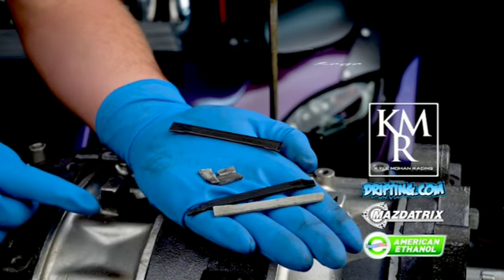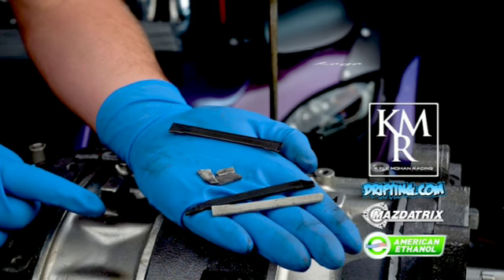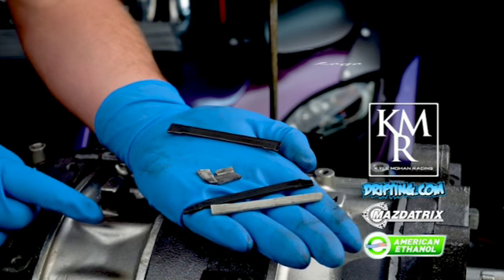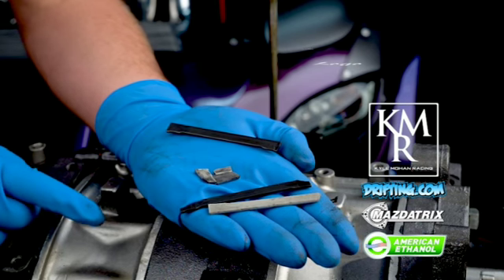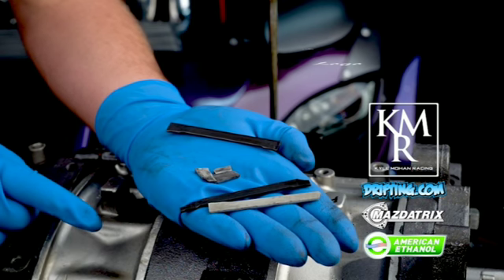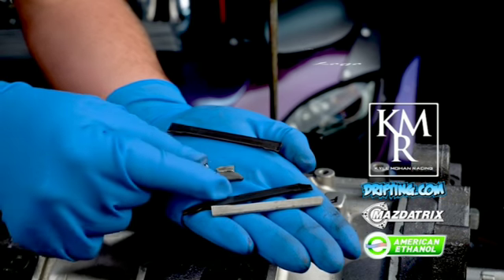My original favorite apex seal would have been the ceramic apex seal run by Mazda in the 787B — the four rotor Le Mans car. This is a very good quality apex seal that will sustain heat, sustain boost, sustain nitrous, and last an extremely long time, as long as you don't detonate.